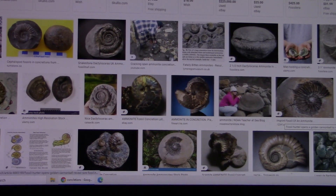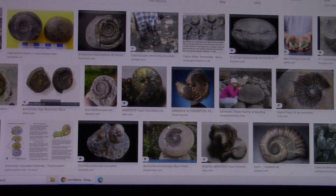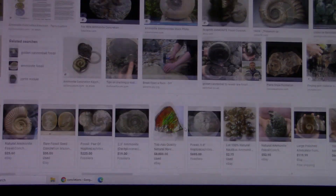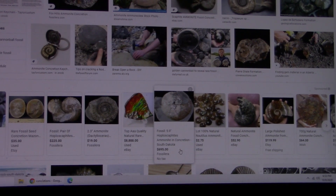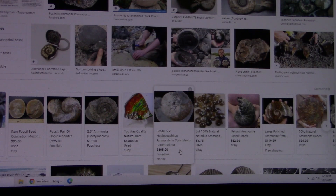Okay, these are concretions — these are geological. See how they've got the nautiluses in them and the shells and stuff like that? They get impregnated with sandstone or mineralized rock or whatever you want to call it. There's a whole bunch of them through here. That is what concretions actually are — which are a geological event, caused from a geological event.